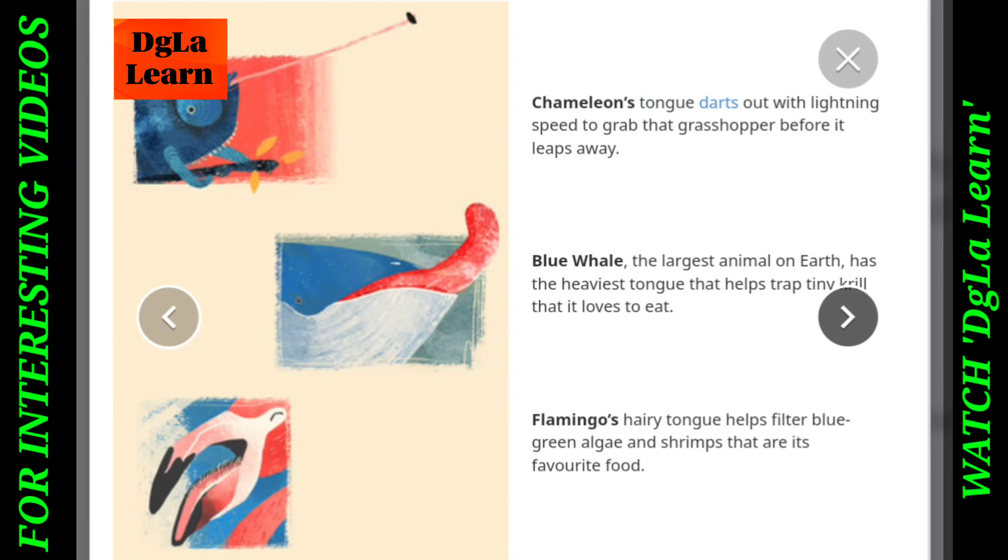Chameleon's tongue darts out with lightning speed to grab that grasshopper before it leaps away.